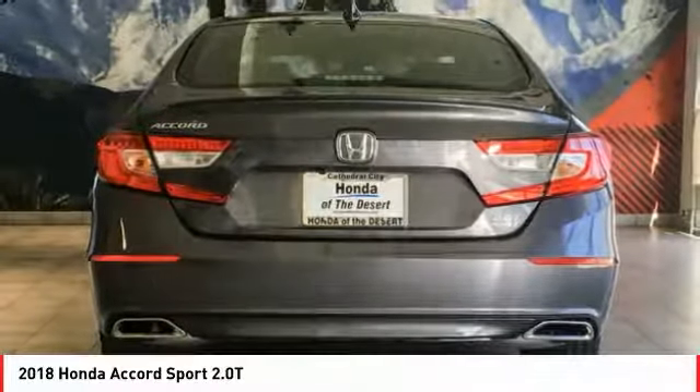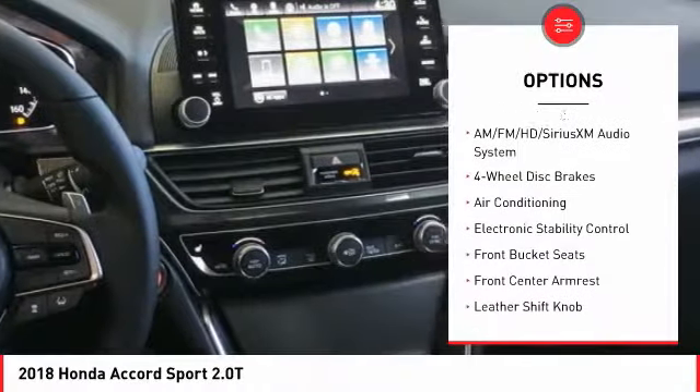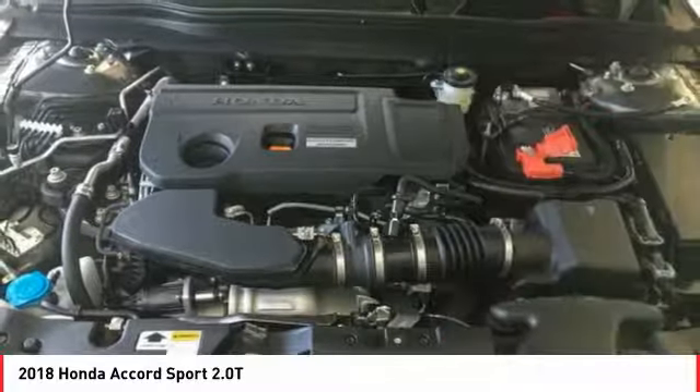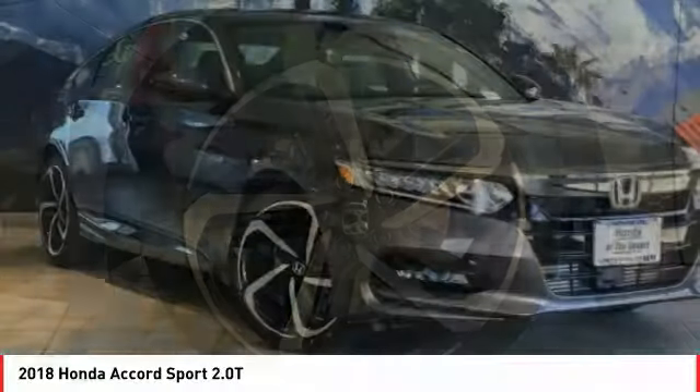Here are some of this vehicle's great options: traction control, dual airbags, air conditioning, leather-wrapped steering wheel, power steering, four-wheel disc brakes, eight speakers, electronic stability control, heated front seats, fog lights. Come see the car for yourself.